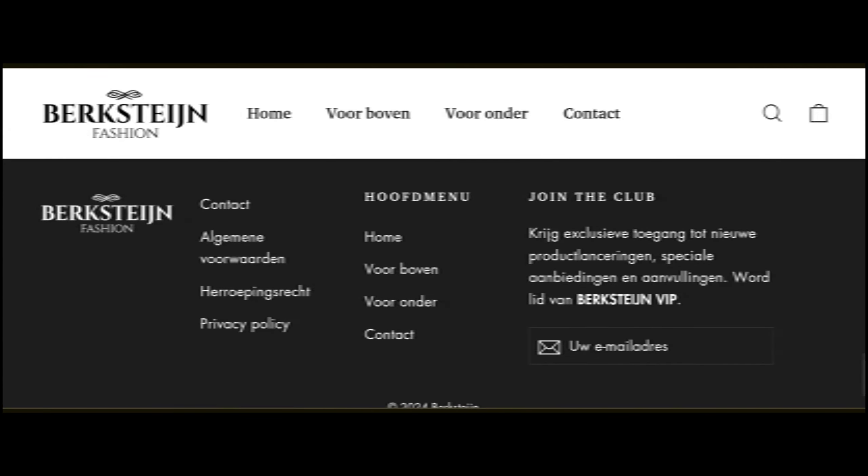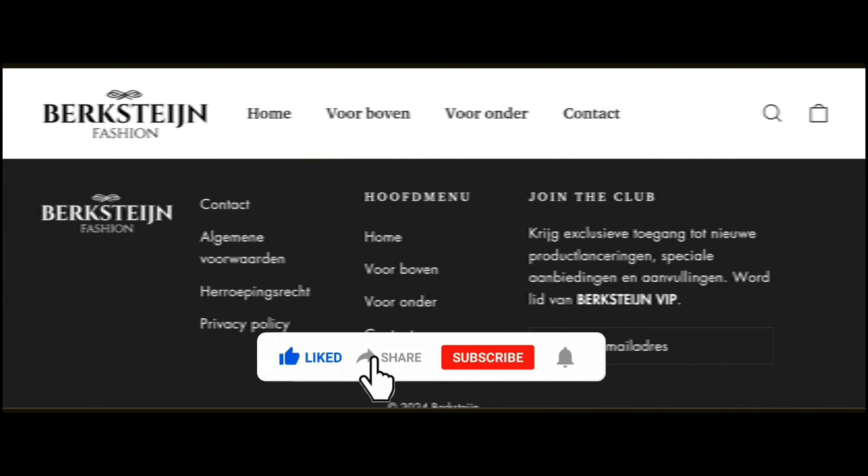In conclusion, based on all the information gathered, the website appears to be a scam and not a legit website. However, we also recommend making your own conclusion based on manual research. If this review is helpful for you, please comment your thoughts about this video — we are always active in answering comments. Friends, like my video, share my video, and subscribe to my YouTube channel. Take care, bye bye.